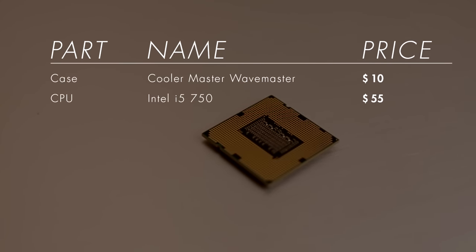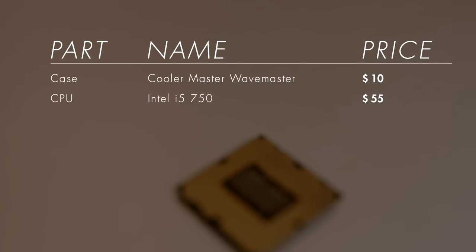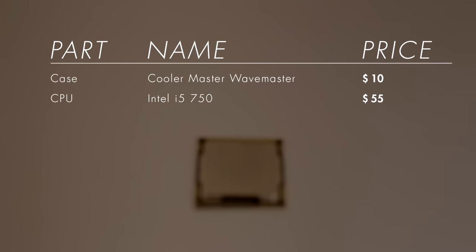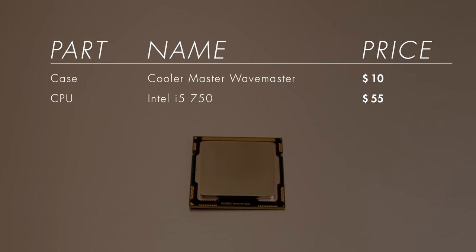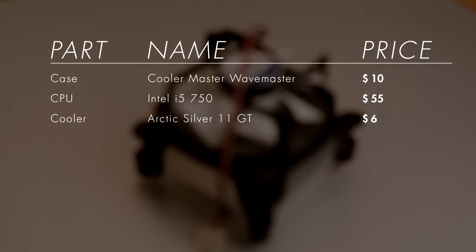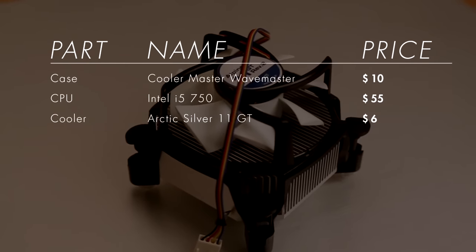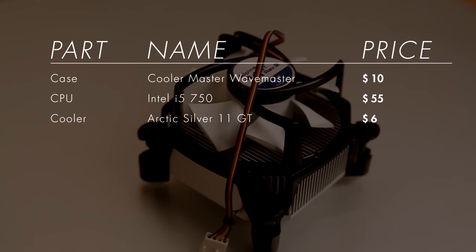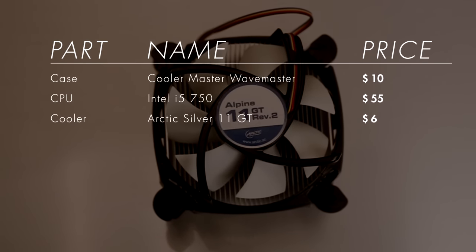For the CPU we went with an Intel i5-750 — a first-generation i5, four cores, no hyperthreading, stock clocked at 2.66 GHz, and a decent overclocker. We picked one up used for $55. We also got an Arctic Silver 11 GT cooler on sale for $6 brand new. It's a bit beefier than the stock Intel cooler but not as capable as a Hyper 212, so it will limit our overclocking somewhat.